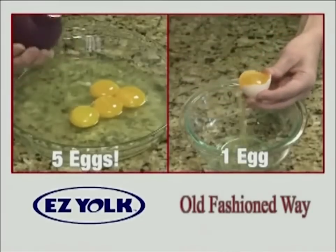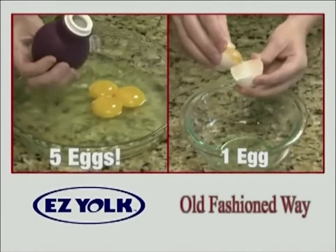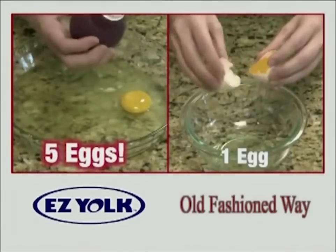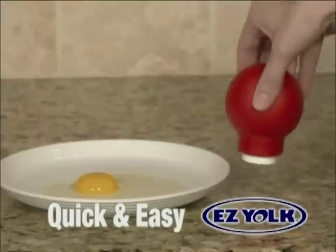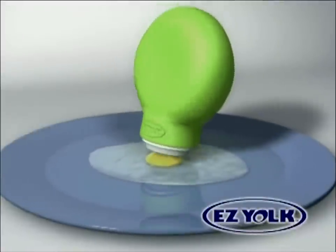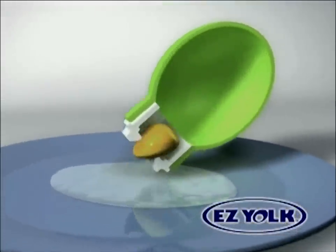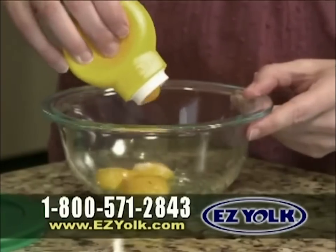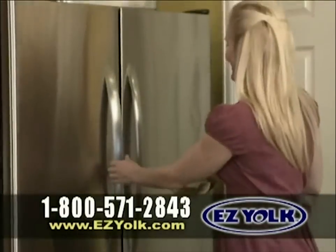Watch us separate the yolks with EasyYoke while only one yolk is removed the old-fashioned way. The EasyYoke's patent-pending design pulls egg yolks quickly and easily. With one squeeze, the egg yolk is sucked up the perfectly sized sleeve and deposited into the bowl. Then just drop into a container and store your yolks for future use.